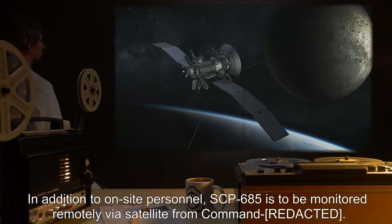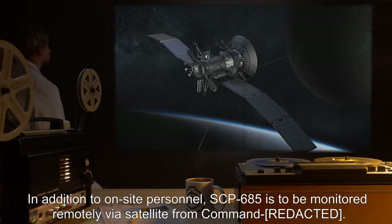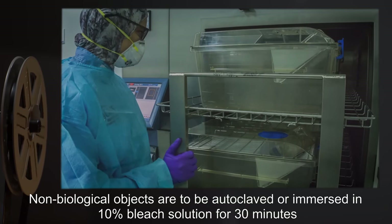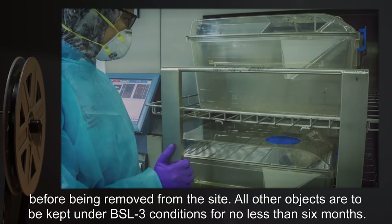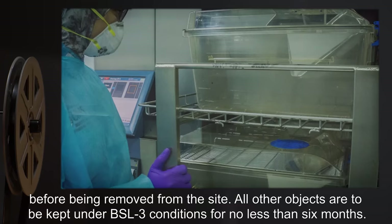In addition to on-site personnel, SCP-685 is to be monitored remotely via satellite from command. Non-biological objects are to be autoclaved or immersed in 10% bleach solution for 30 minutes before being removed from the site. All other objects are to be kept under BSL-3 conditions for no less than 6 months.